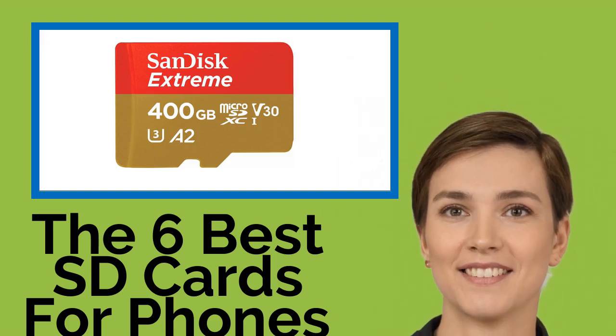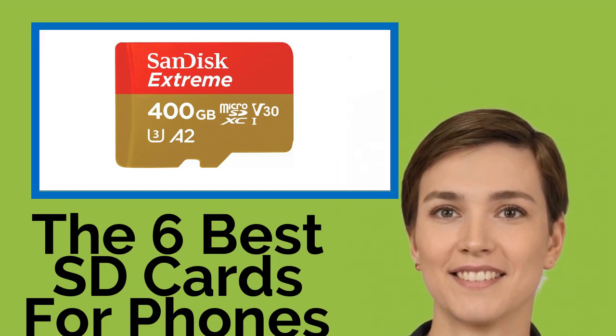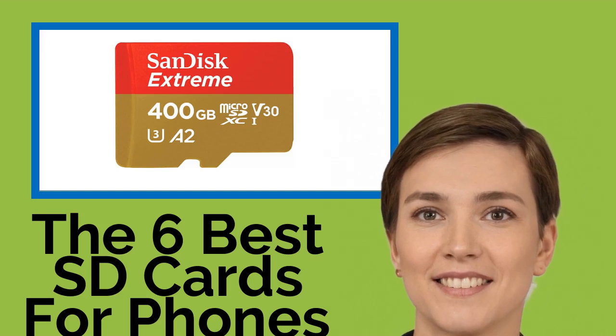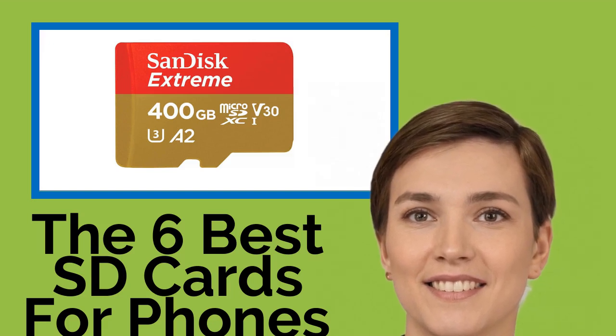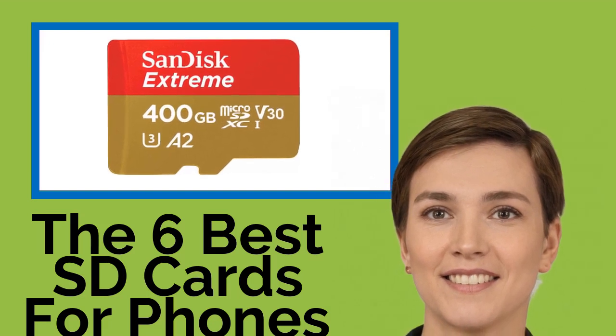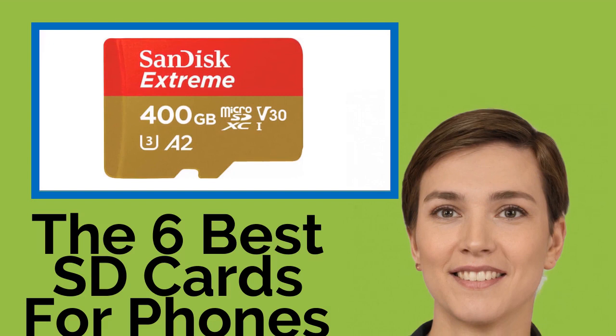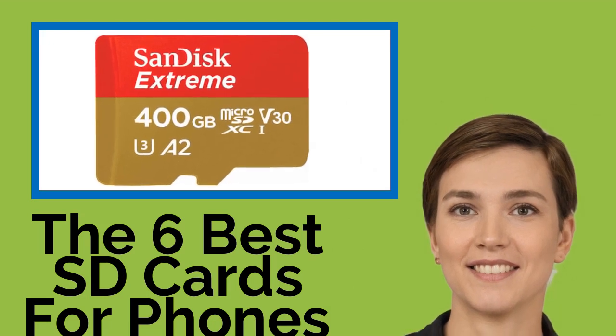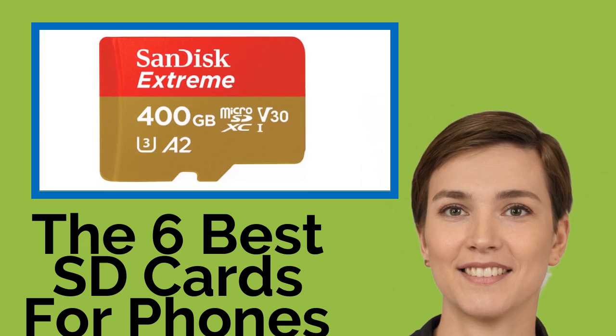The 6 Best SD Cards for Phones. Expandable memory is an important feature of some of today's most popular smartphones, some of which can support up to 2TB of add-in storage. While such high-capacity chips haven't arrived just yet, there are many microSD cards available to suit different budgets and speed requirements.